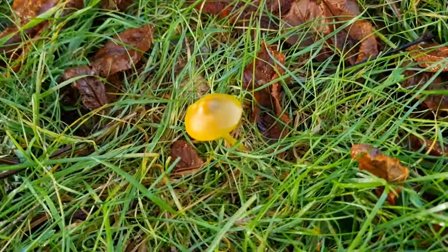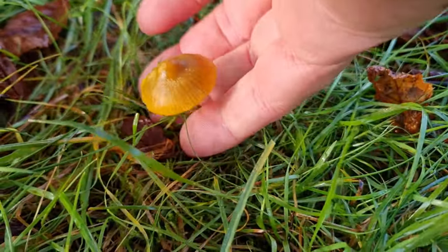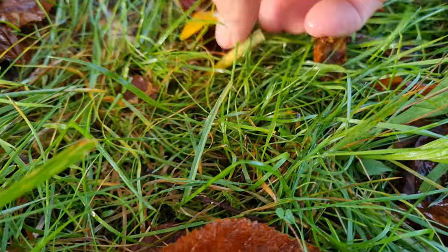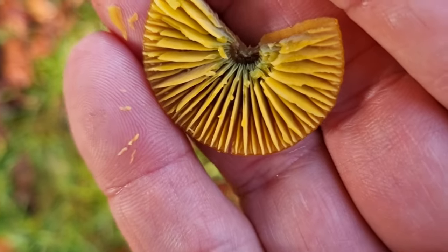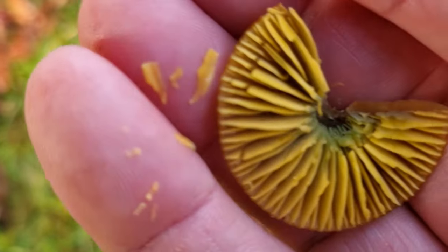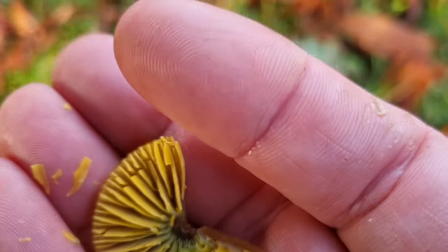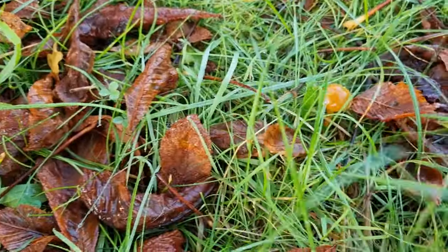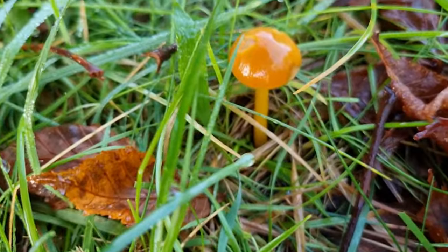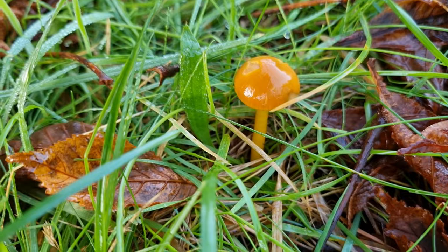Here we've got a lovely parrot wax cap. I'm pretty sure — we'll pick him because he's very mature and we'll have a look. He's very old and falling apart actually, but as you can see those are the gills of a parrot wax cap for sure. I'll have to see if I can find some younger ones — there's one I can see. I'm sure that's a parrot wax cap, if not it's one of the others, so I might have to pick one.